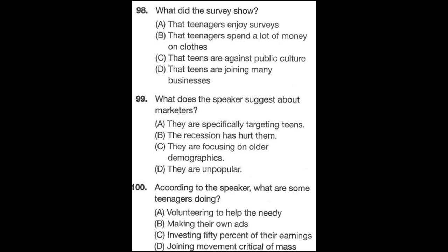Questions 98 through 100 refer to the following news report. A recent survey by a youth marketing agency shows that the average teenager spends nearly 50% of his or her budget on clothing and other fashion accessories. While the overall economy has been in a recession over the past two years, this hasn't stopped the increase in teen consumption. Many marketing specialists claim that the teen market is their most lucrative demographic, and thus teens are the focus of many ads. Some teenagers, however, resist this type of consumer pressure — they are getting involved in the culture movement, criticizing the corporate fashion and marketing industry. Number 98: What did the survey show? Number 99: What does the speaker suggest about marketers? Number 100: According to the speaker, what are some teenagers doing?